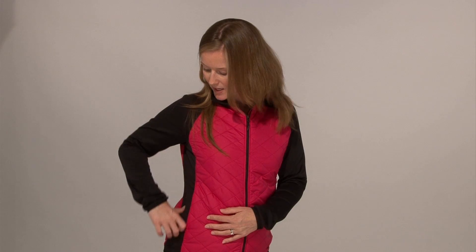This is the Women's Merger Hybrid Jacket. It combines Thermal R insulation with four-way stretch — Thermal R insulation in the body to keep the core warm, and four-way stretch in the arms and side panels for added comfort and mobility.